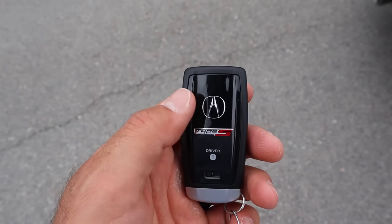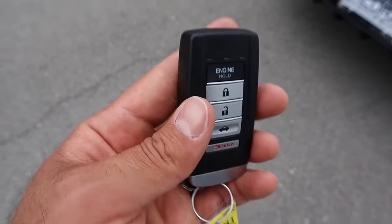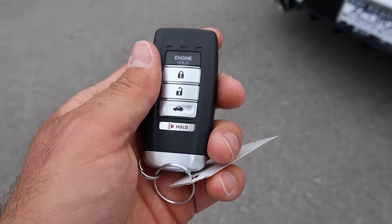Here's the key fob. We have the Acura logo, the Type S logo, a remote start function, lock and unlock, and the button for the trunk. I like the look and feel — it's very premium feeling.